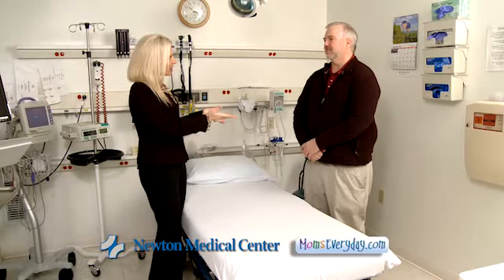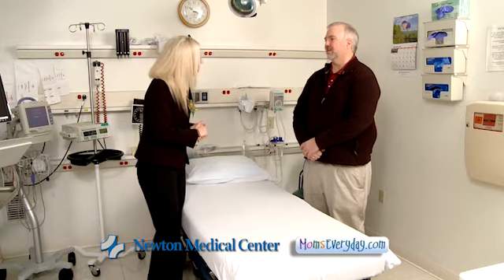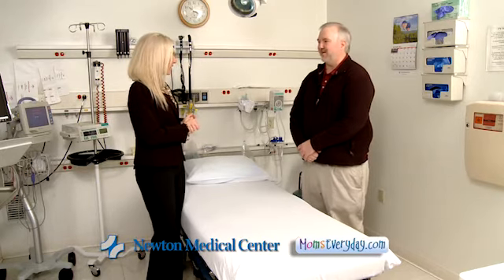Welcome back to Moms Every Day, I'm Rachel Phillips. With me today, Dr. Ted Cook. We're here at the Newton Medical Center in the Emergency Department. Thanks for having us over. Glad to have you.